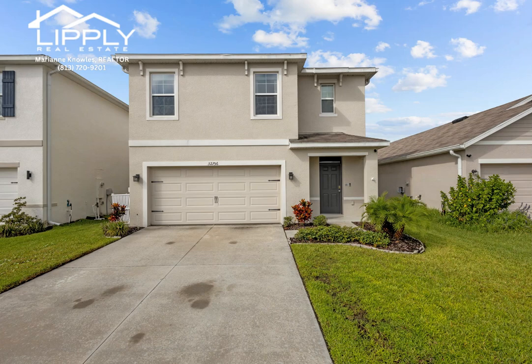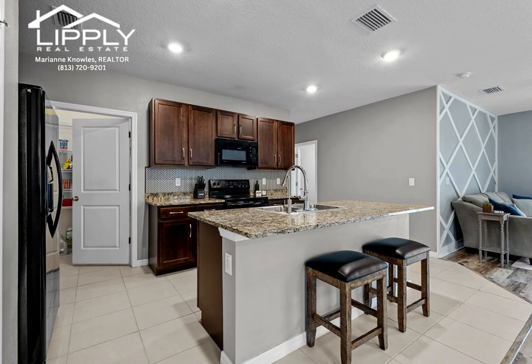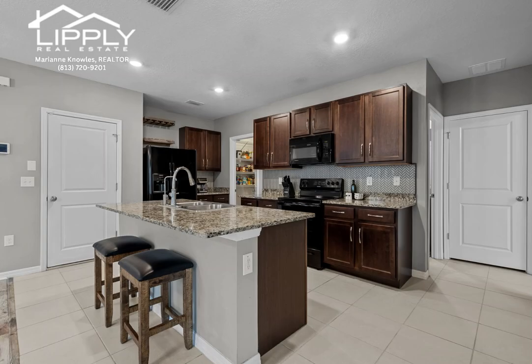This exquisite DR Horton-Robbie floor plan is two-story, boasting five bedrooms and three full baths. It's a rare gem in the established Union Park neighborhood of Wesley Chapel. Only four years old, this property combines modern living with the vibrant community atmosphere.